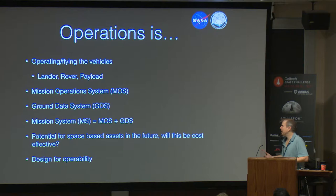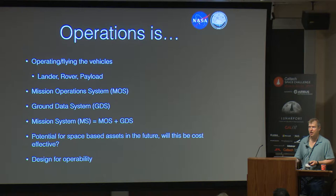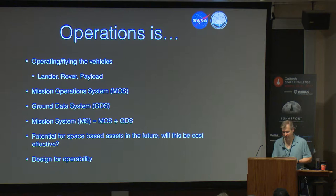Just a couple of quick definitions. The mission operation system — that's people, processes, those mission control teams, flight rules, procedures, all the tools you need to make decisions during operations. The ground data system would be the mission control facilities, the software for planning or trajectory analysis, all the tools. You put those two together and you get the mission system. You guys have the chance to think big — there's nothing that says all of that stuff has to be done on the ground; some of it could be done in space.